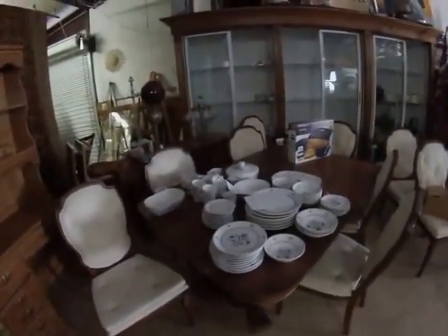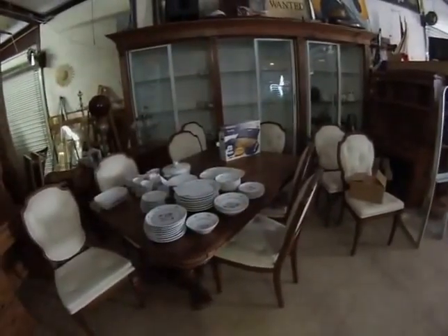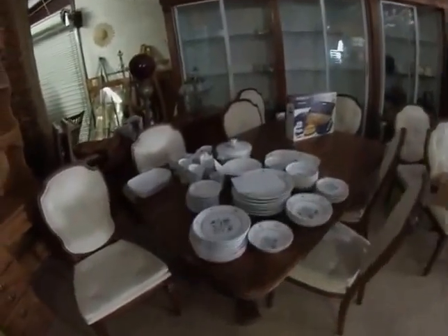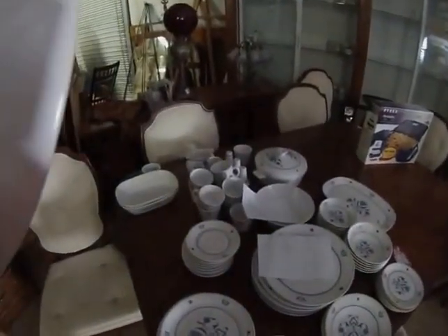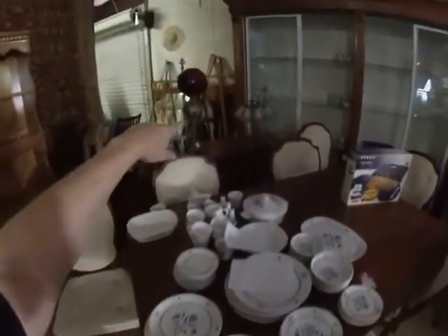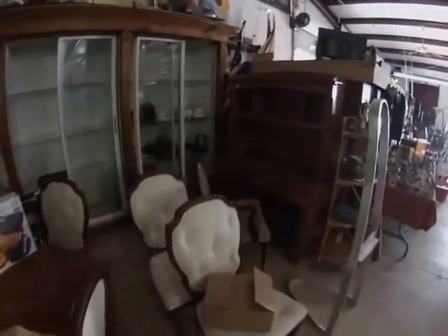One, two — look at all the chairs — one, two, three, four, five, six, seven, eight, nine chairs! Wow, what a nice set. Nice set of dishes — these are called Noritake Blue Haven, a really nice set. Look at the banquet lamp, some tulip lamps, and another nice little desk setup.